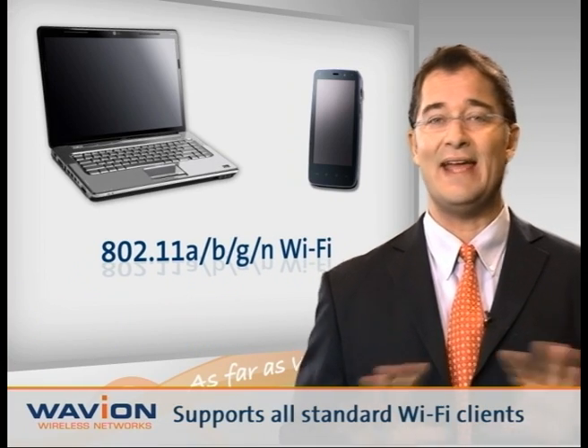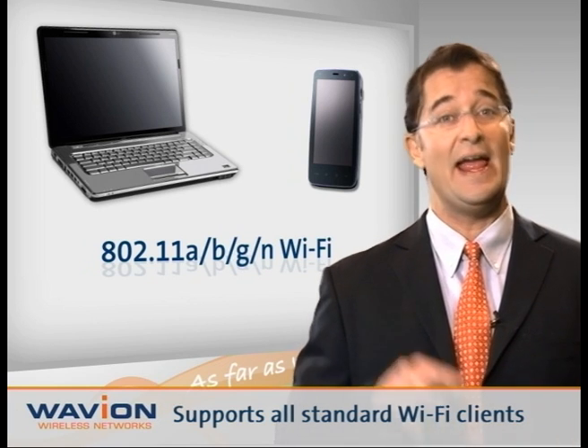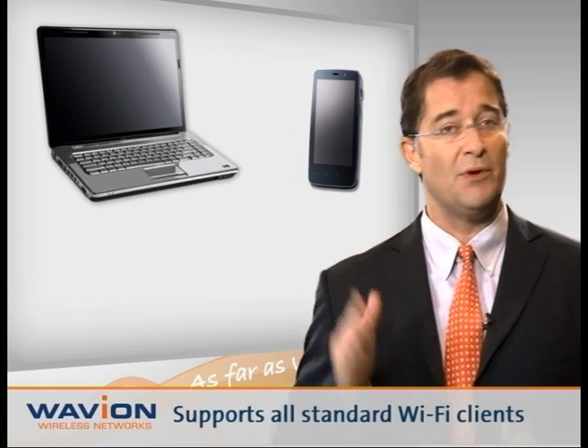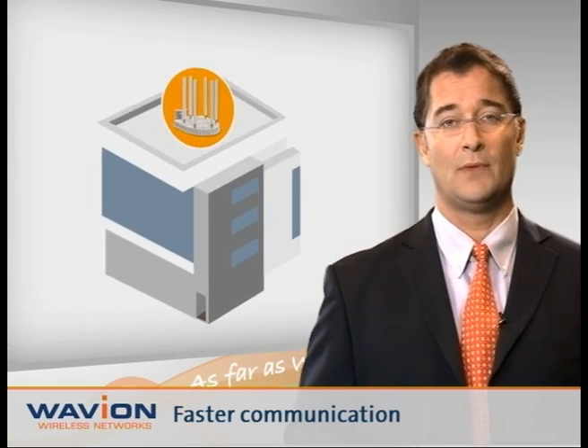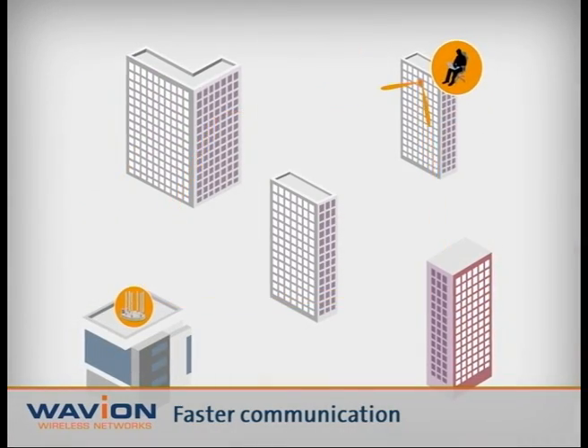Beamforming works with any standard off-the-shelf Wi-Fi 802.11 A, B, G, and N clients, such as those embedded in laptops and smartphones in both the 2.4 GHz and 5 GHz bands. It enables sending and receiving data faster, even in non-line-of-sight environments.